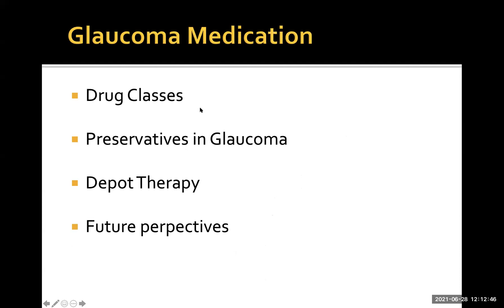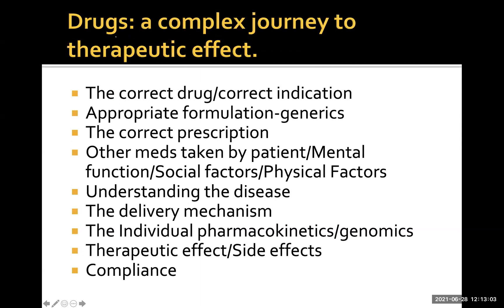In terms of glaucoma medication, I'll go briefly through the current drug classes, the issue of preservatives required in bottled glaucoma drops, and depot therapy. It's a very complex journey a drug takes to having a therapeutic effect — correct drug, correct indication, appropriate formulation. Generic drugs may not have the same excipients, which can affect bioavailability and efficacy. A lot of patients are on polypharmacy; our glaucoma patients are probably taking five, six, or seven other tablets as well. Mental, social, and physical factors all impact on the ability to put eye drops in — putting eye drops in is actually quite a difficult thing to do.